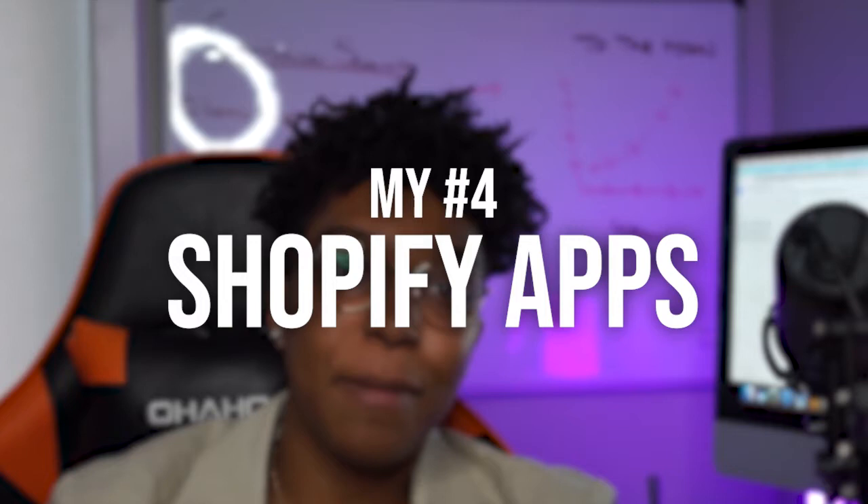My number four recommendation for Shopify apps is Klaviyo. Klaviyo is number one when it comes to email marketing for e-commerce brands.